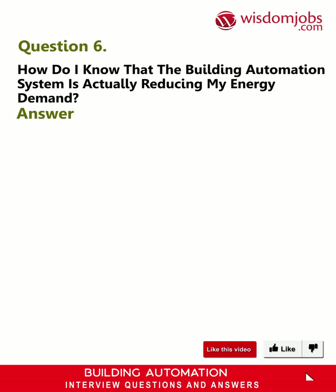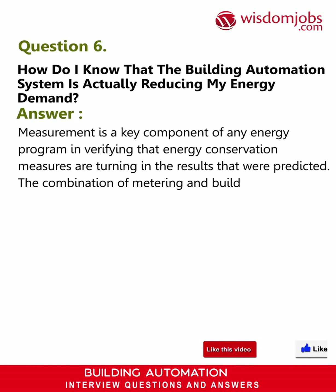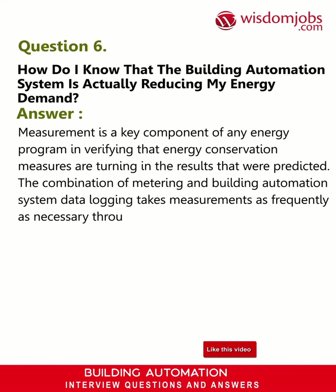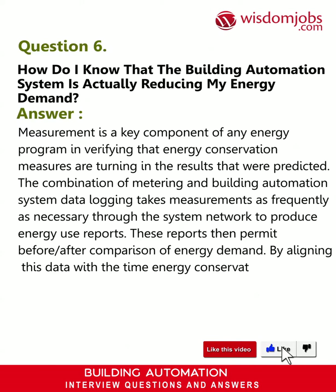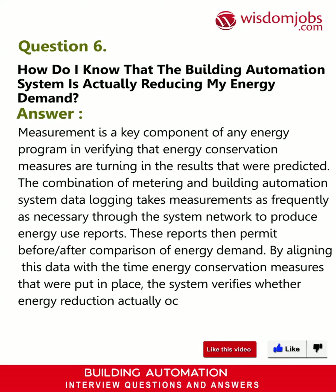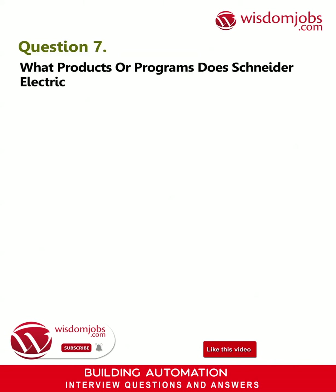Question 6: How do I know that the building automation system is actually reducing my energy demand? Answer: Measurement is a key component of any energy program in verifying that energy conservation measures are turning in the predicted results. The combination of metering and building automation system data logging takes measurements as frequently as necessary through the system network to produce energy use reports. These reports permit before-and-after comparison of energy demand, and by aligning this data with the time energy conservation measures were put in place, the system verifies whether energy reduction actually occurred and why.